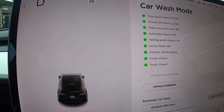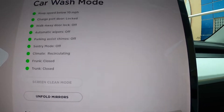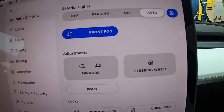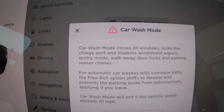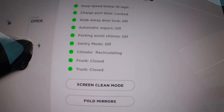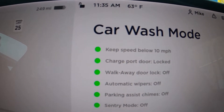Now let me put this car back into drive — and I'm back into drive, free roll is off. So let's pretend I've come out of the car wash: I would unfold the mirrors, hit exit car wash mode, and I'm back where I started. Pretty straightforward. The only thing I'd like to have seen is maybe just a button up in quick controls. Rather than putting the car in park and then hitting car wash mode, the process is: pull up to where you pay, put the car in park, enter car wash mode, then put it back into drive.